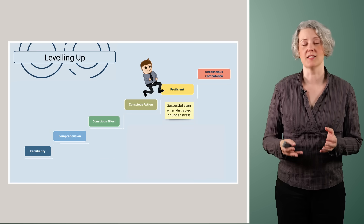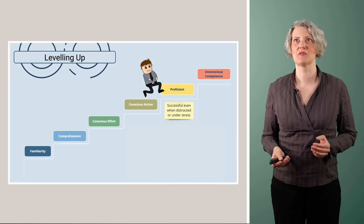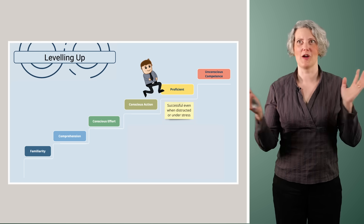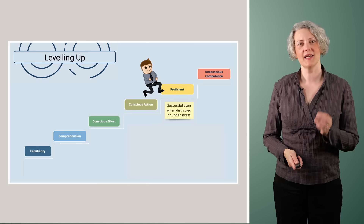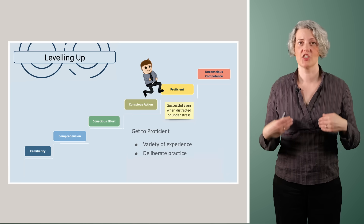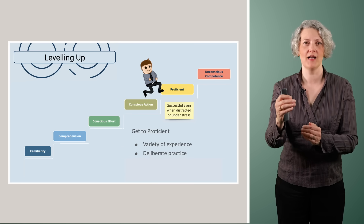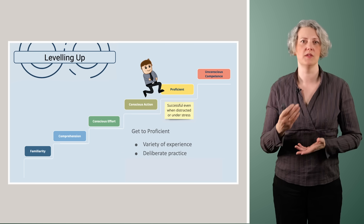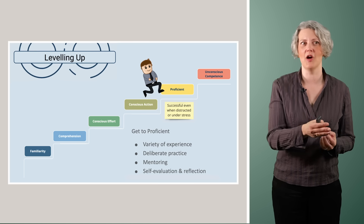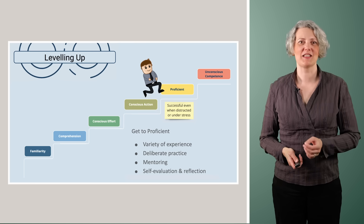The proficient stage is where you need to be to use this skill in your job. You know the thing well enough that even with distractions, stress, and an upset boss, you can still perform the skill — you have enough brain power left over to handle all of that while still being successful. Getting to proficient from conscious action is mostly a question of experience: doing the thing a lot and internalizing the moves. Deliberate practice helps here — picking a problem at the right level of difficulty and repeating it for fluency. Mentoring also helps, with someone giving you feedback: 'I know you can do it, but there's a better way.'